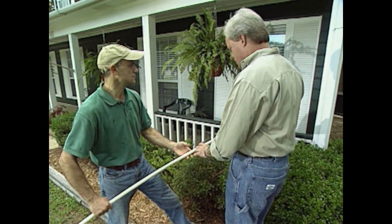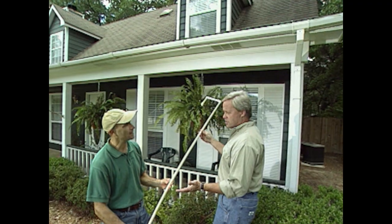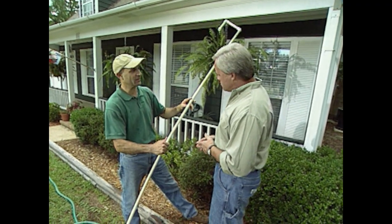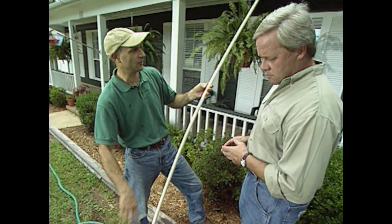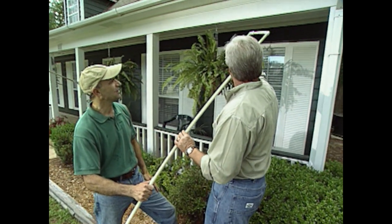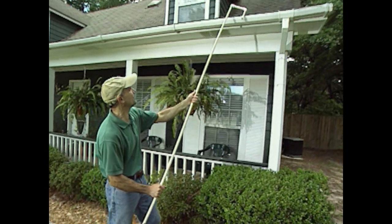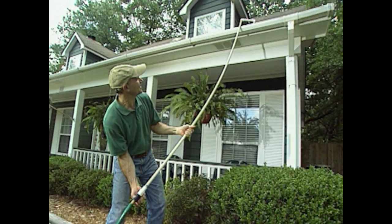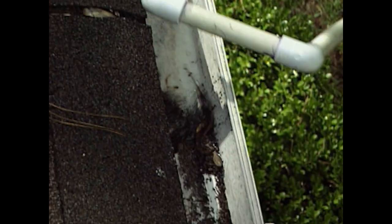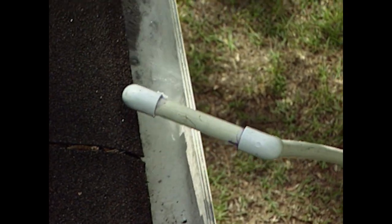This setup works for a lower roof, but for a two-story house, just buy another 10-foot length of pipe, use a coupling, and glue on another section to easily reach a second-story roof. And despite only three small holes, you get quite a bit of pressure. All you need to do is hook it into the gutter, turn it on, and slowly move your way down to spray off all the dirt.